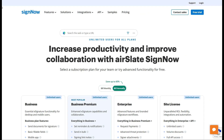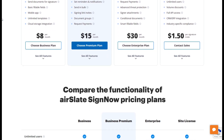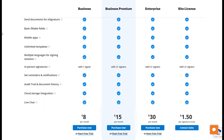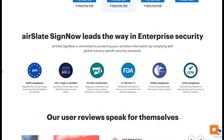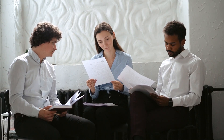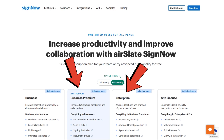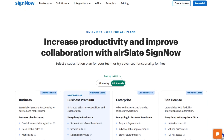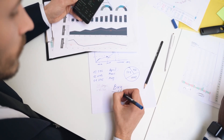In addition to its free trial, SignNow's affordable pricing plans make it accessible for individuals and teams. The business plan is ideal for freelancers and small teams, providing unlimited document uploads, e-signature templates, and custom branding options. If you're part of a larger team or a legal department, the business premium and enterprise plans add advanced features like bulk sending, document grouping, payment collection, and full automation for document routing.